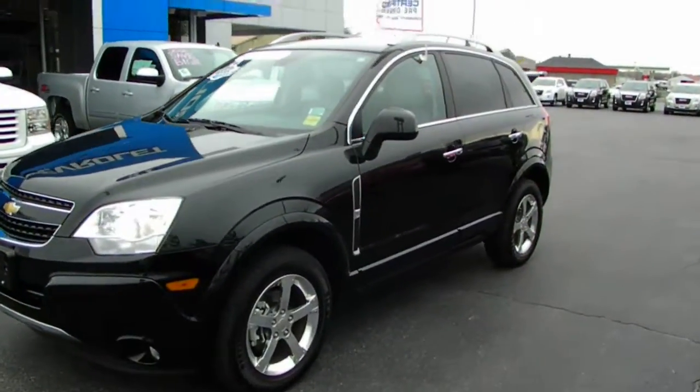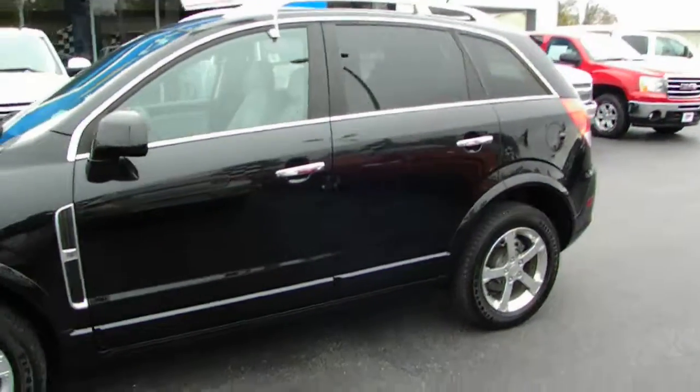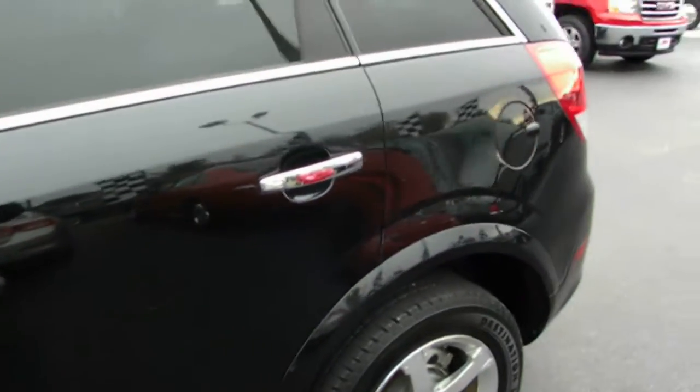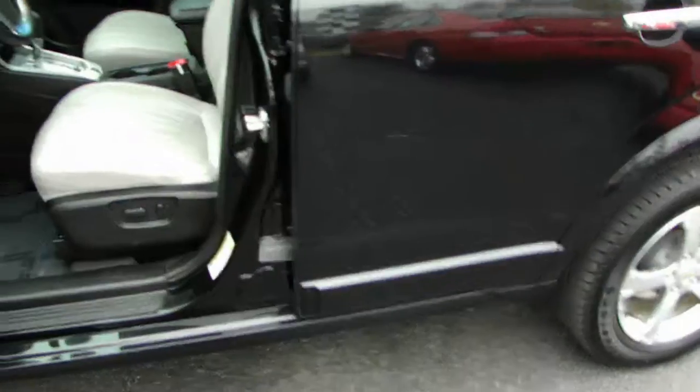What we have here is a 2012 Chevy Captiva LTZ. This is an all-wheel drive SUV. It's got that beautiful black granite metallic exterior accented with chrome. Let's open her up.